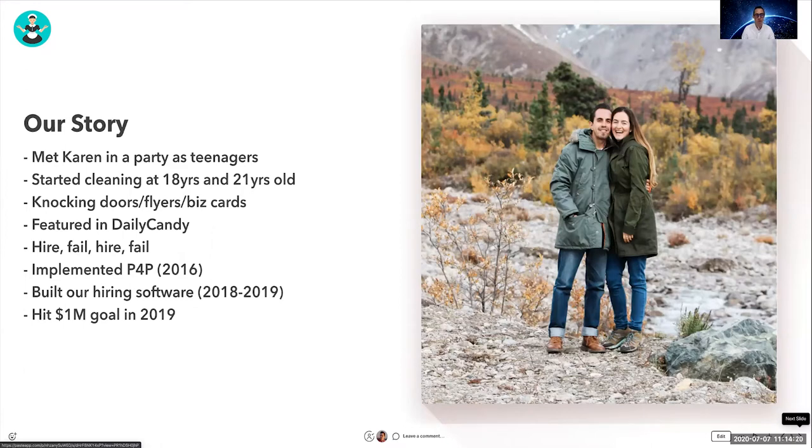We tried everything we possibly could to make our business work. We were very young and had no business experience. But thankfully, one day we got featured in Daily Candy, which was very big back then, and suddenly we started getting tons of clients.